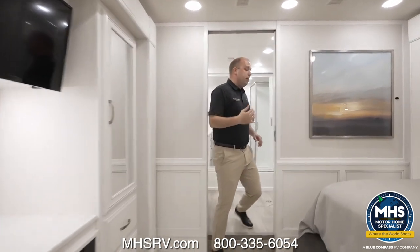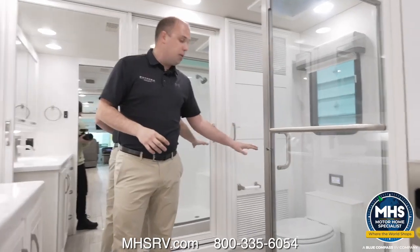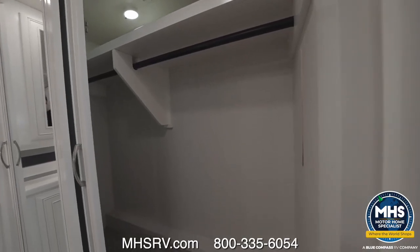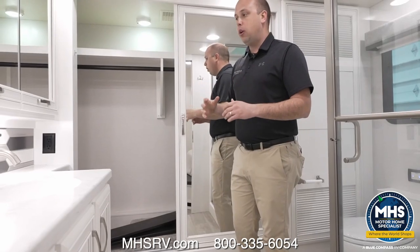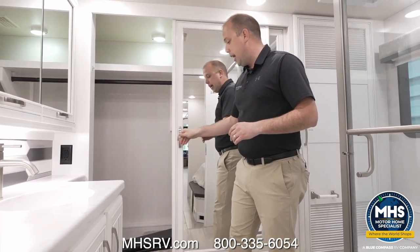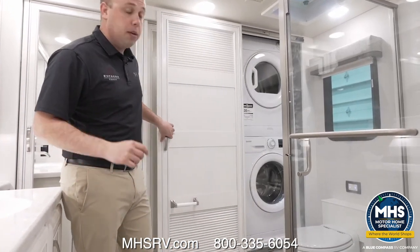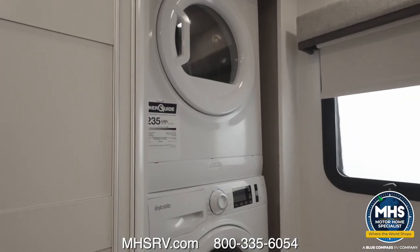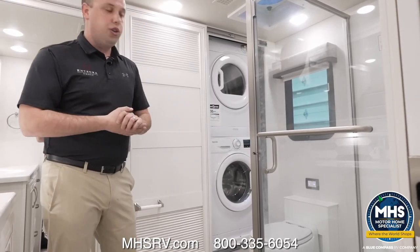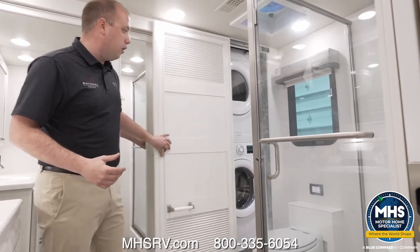Last thing before we wrap up — the master bathroom features a full-size fiberglass shower, a macerating toilet, and a single sink. The closet back here is notably large, something we had a lot of input on to maximize the items you're able to bring while traveling, and we feel like we've accomplished that. There's also a nice rear storage bay and a stackable washer/dryer — all standard features. I know I've repeated that quite often during this video, but it is very important to us. These are all standard; there's no 20-sheet options page. Everything I've listed throughout this video is standard from our product.